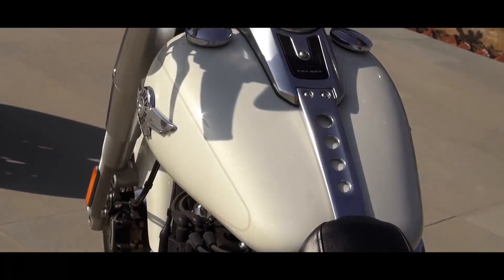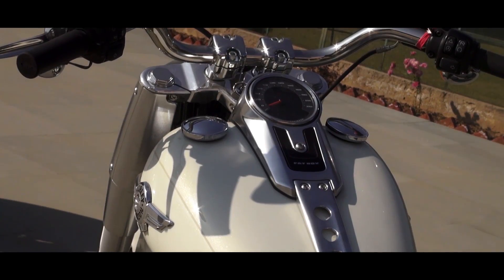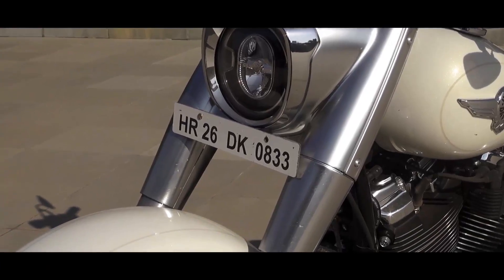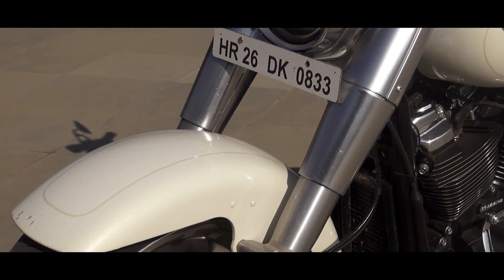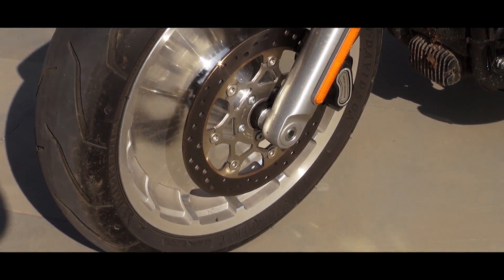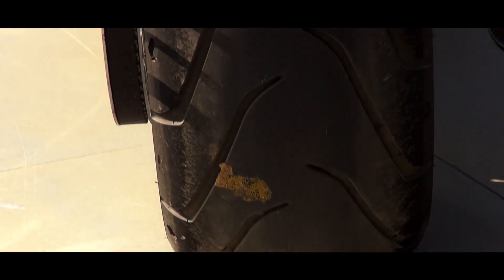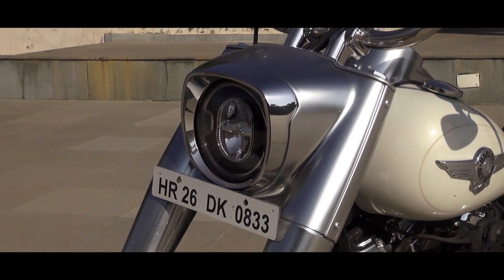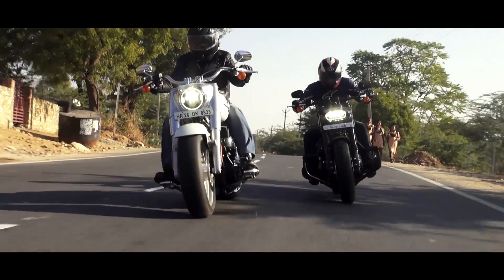One of the reasons why the Fatboy is so popular is because of its big cruiser look. With the 2018 model, Harley hasn't really changed the design much, but many elements have been refined so as to make the motorcycle look even brawnier than before. For instance, it retains the signature disc wheels but they now come shod with fatter tyres — 160mm at the front and 240mm at the rear. Then there's the front headlamp: it's a familiar round shape unit but it now comes with a full LED setup, and it looks quite upmarket.